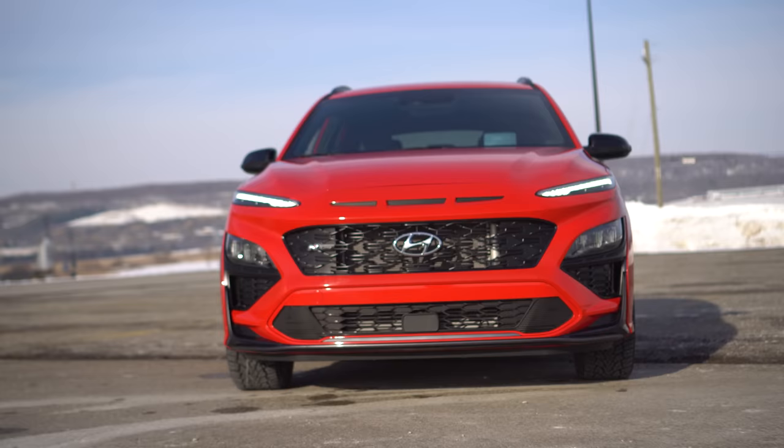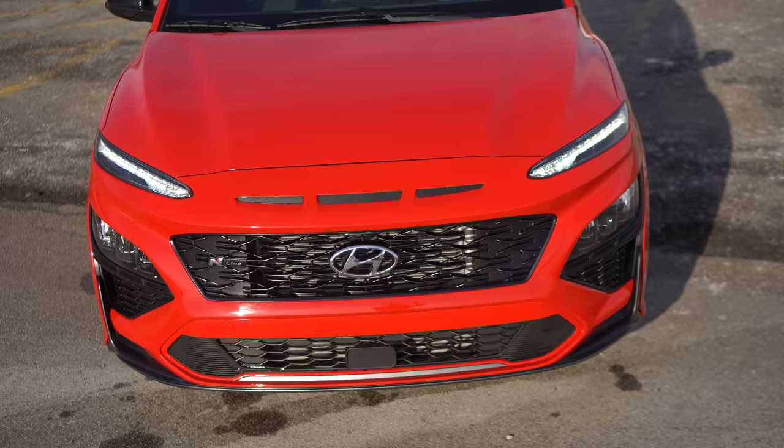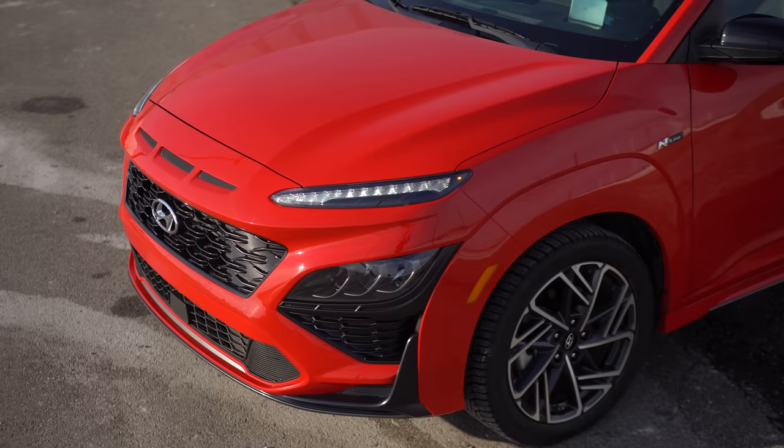Other than the painted plastic cladding differentiating itself from the regular Kona, this actually gets three kind of nostrils, which is an N or N-line thing. The updated headlights look good. It's the same joke we use every Hyundai video — the same designer from Audi doing Audi things on Hyundais — but Hyundai stands out.